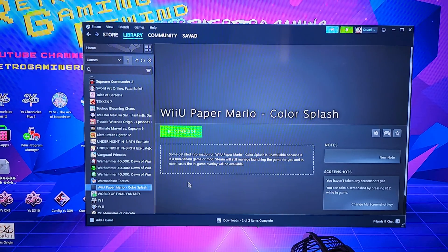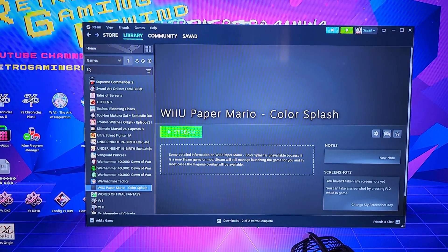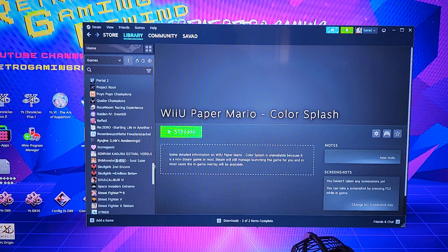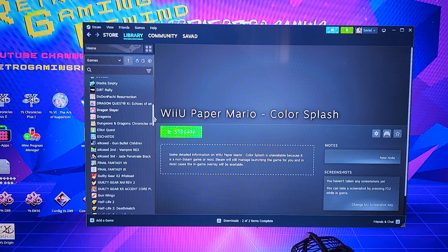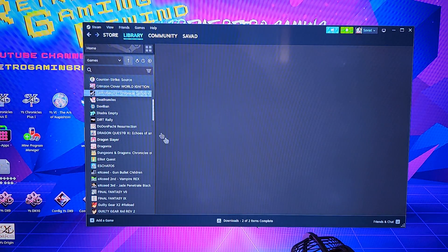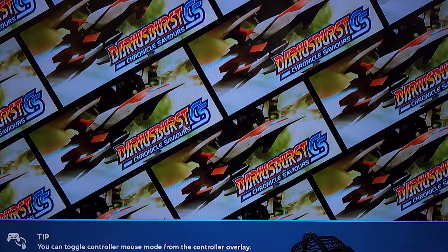It does play and will probably play really well — I just have to figure out the controls issue. I think it might be cool to show you how good it works. It's a really cool game too — we'll go up here to Darius. We'll say stream it — it's loading on my computer.